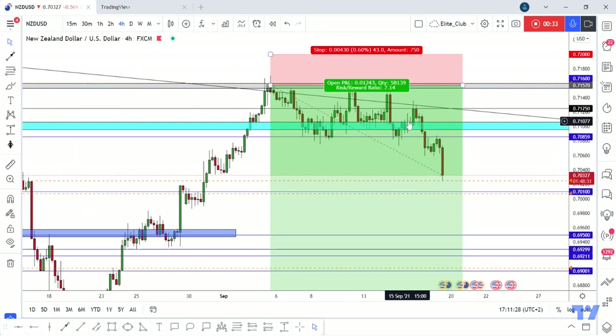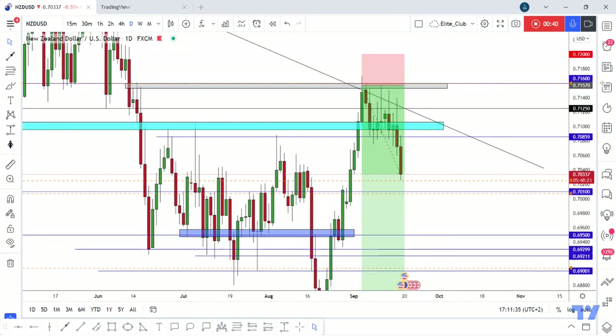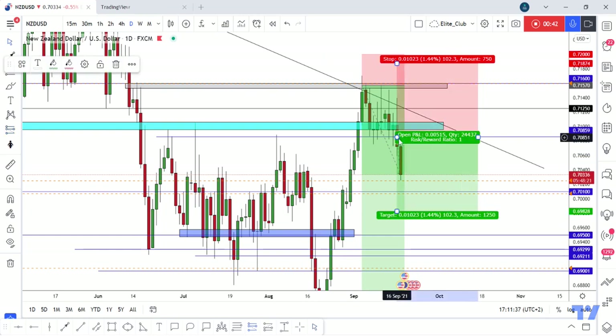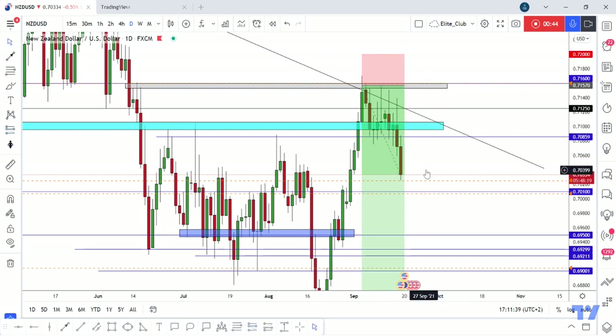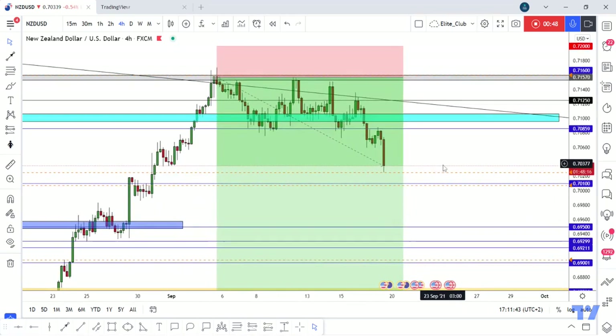So anyone who entered from the top with me — our trade is now running 120 pips. And anyone who entered from this level, the trade is running 50 pips in profit. Hope you all benefited from this amazing entry and made a huge profit.